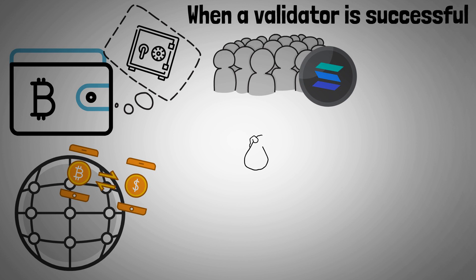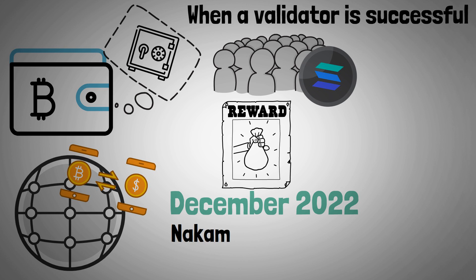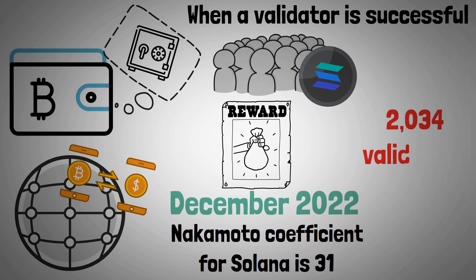This reward mechanism provides validators and delegators with an incentive to behave in a manner that is beneficial to the network. As of December 2022, the Nakamoto coefficient for Solana is 31, and the network has a total of 2,034 validators.